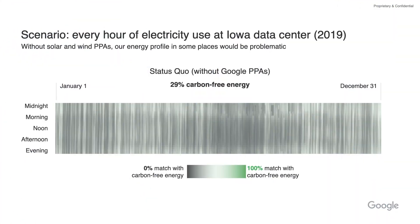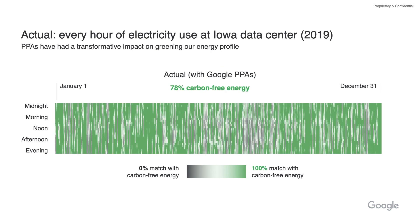Going back to this Iowa data center, this is what it looks like just with the grid-sourced energy. This is what happens when you overlay it with our purchase power agreements, where we basically have renewable energy that we've contracted for from third parties. And you match the two together and you see it gets better — it goes from 20-something percent to 78 percent. But it's still not perfect. It's still not 100 percent.